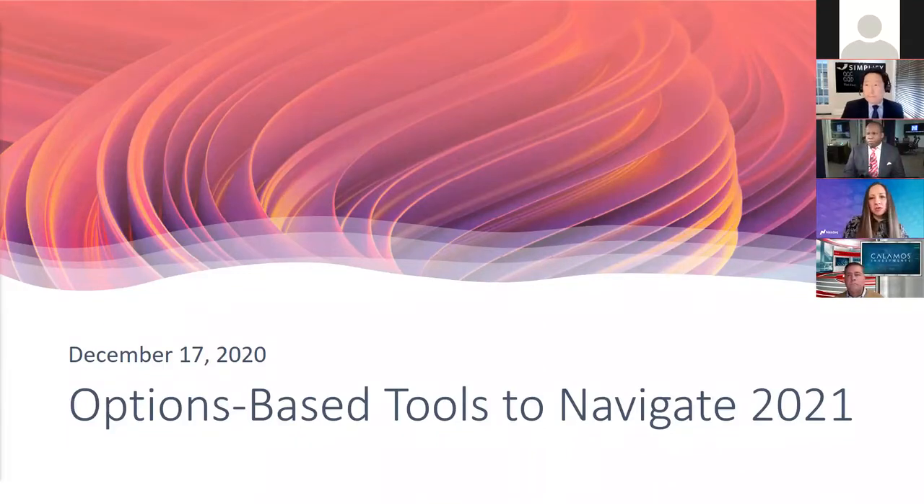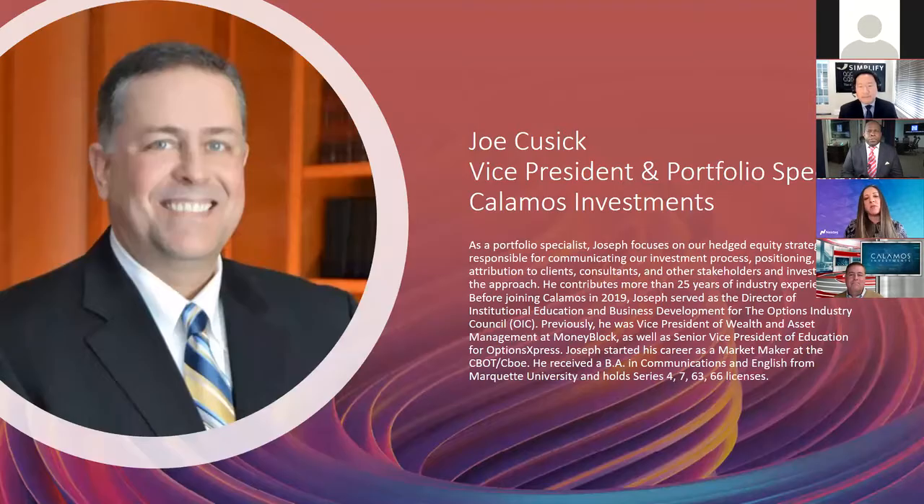Good afternoon, everyone. Welcome and thank you for joining Options-Based Tools to Navigate 2021 webinar hosted by NASDAQ. I'm Jill Malendrino, Global Markets Reporter at NASDAQ and your host for this afternoon's session. Today, we are joined by a robust panel of financial experts highlighting various ETFs and options-based tools that advisors can easily utilize to differentiate themselves from the competition. We'll be covering a range of derivative strategies and various fund structures with a specific emphasis on the ETF ecosystem.